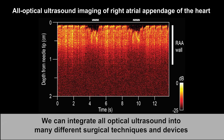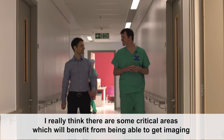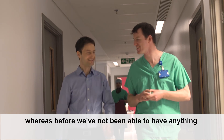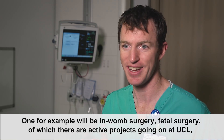We can integrate optical ultrasound into many different surgical techniques and devices. There are some critical areas which will benefit from being able to get imaging where before we've not been able to have anything — for example, in-womb surgery and fetal surgery, which there are active projects going on in UCL.